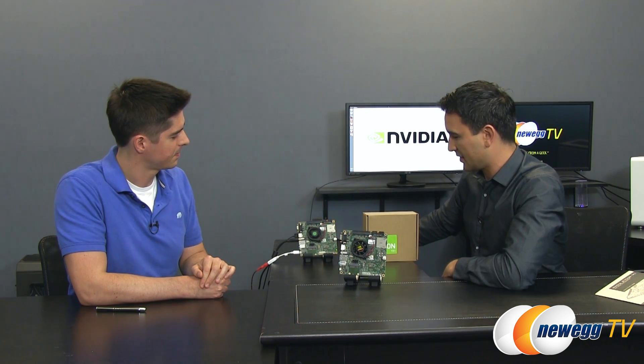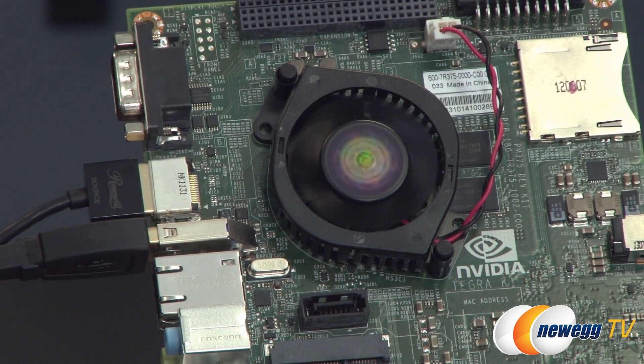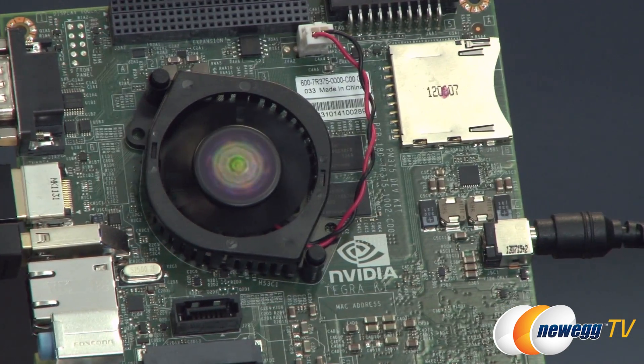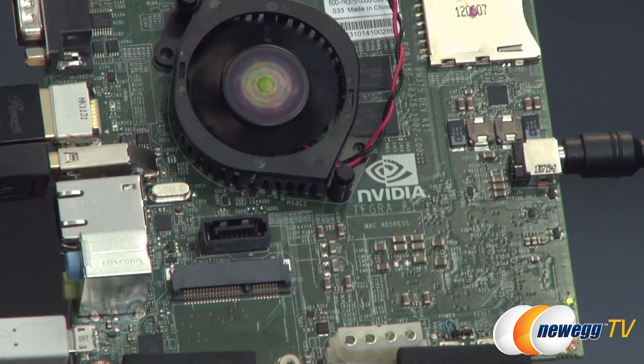We have another Jetson TK1 plugged in and running our background right now on the left computer. That is an Ubuntu desktop — it's Linux for Tegra, based on Ubuntu 14.04, with some additional Tegra-specific NVIDIA goodness in it.